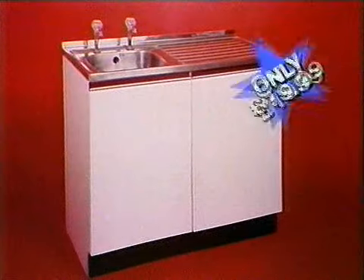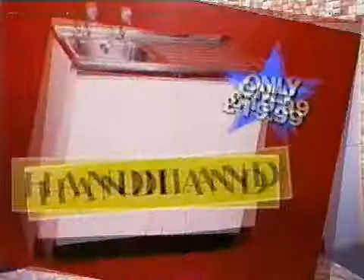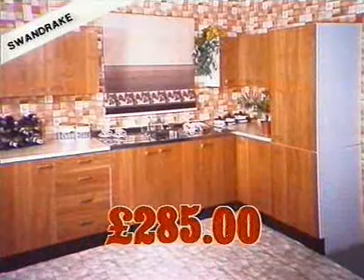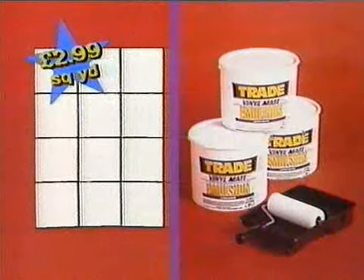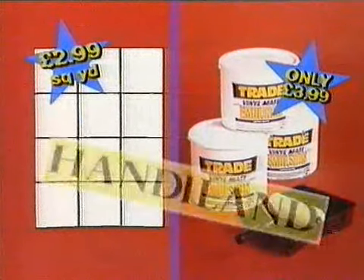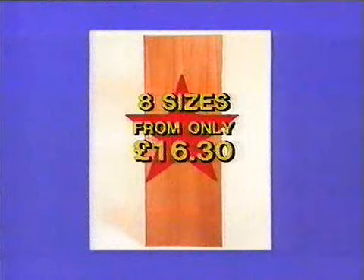Where can you find sink bases for less than £20? And this whole kitchen for only £285. White tiles from £2.99 a square yard and 10 litres of trade emulsion for only £3.99. Just look at the range of cornice poles and sapili doors from an amazing £16.30.